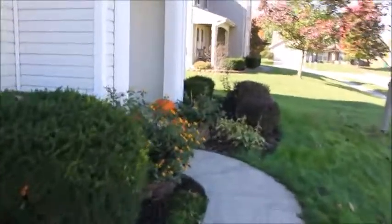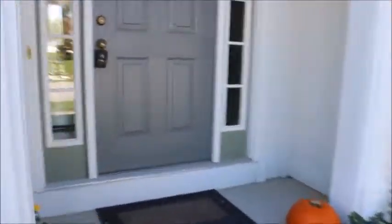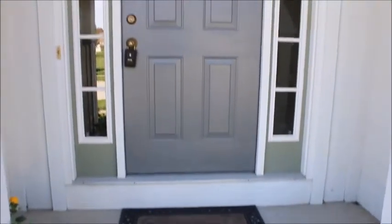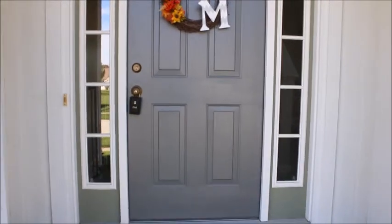Walking up to the front, we have a nice covered entry with two side lights going to the front door. Very welcoming and inviting. Let's go inside and take a look.